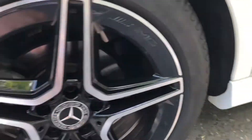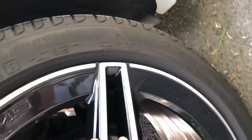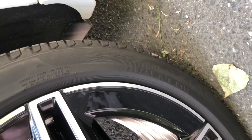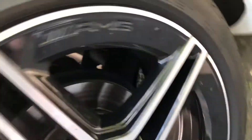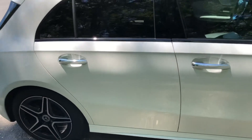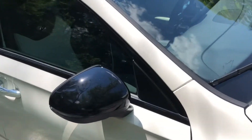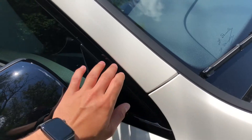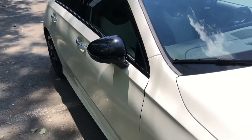Currently equipped with 225/45 tires. Chrome handles, it has the black package — doesn't have any chrome, just black plus black, black mirror caps.